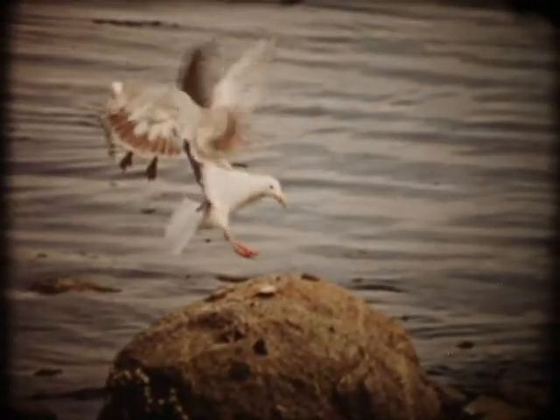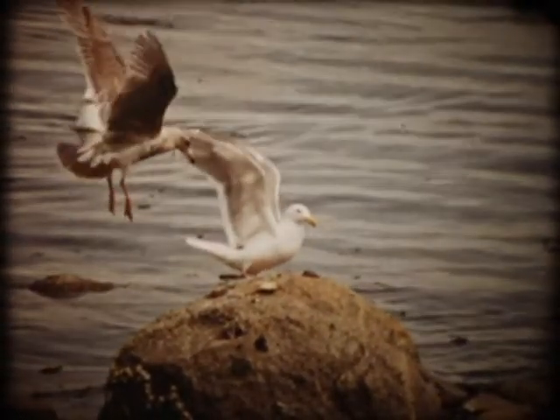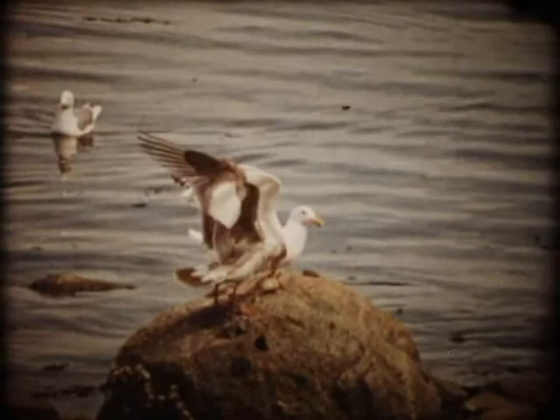The long, stiff feathers of the wings and tail are particularly important in supporting the bird in the air, permitting it to land safely, to take off again, and to turn or change direction whenever it wishes to do so.